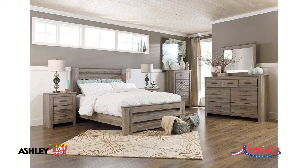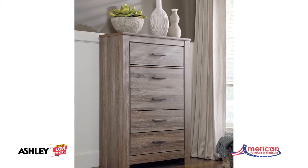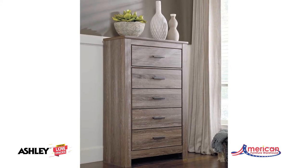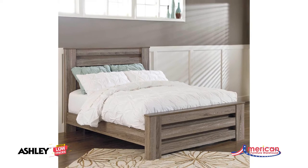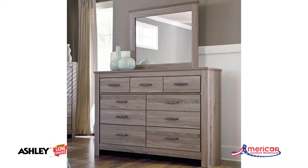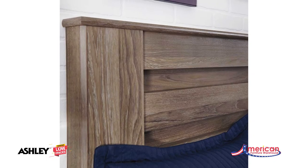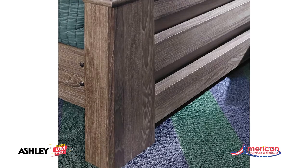Bring the rustic beauty of vintage casual design into your home with the Zellin 5-Piece Bedroom Set from the Zellin Bedroom Collection by Ashley Furniture. A warm gray finish with a white wax effect gives the set a comfortable look. Aged-dark pewter hardware accents the lived-in look of the dresser, chest, and nightstand, while the plank headboard and footboard complete the laid-back vibe.